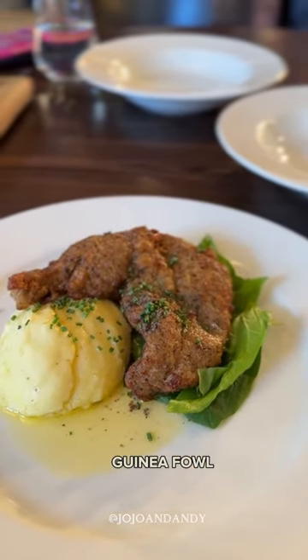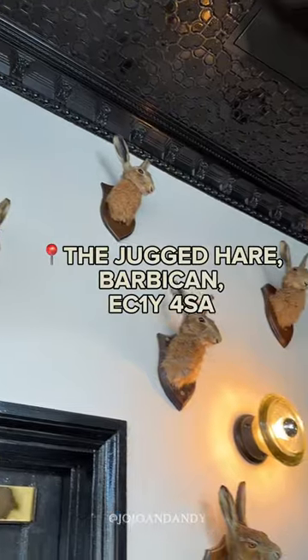It's a changing seasonal menu, but game meat will always be at the heart of it. Located near Barbican, you know you're in the right place when you spot the taxidermy wall decor.